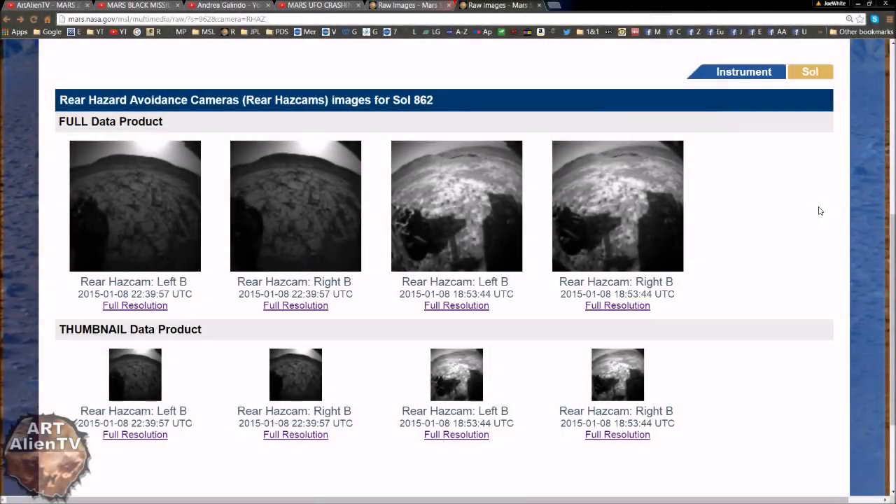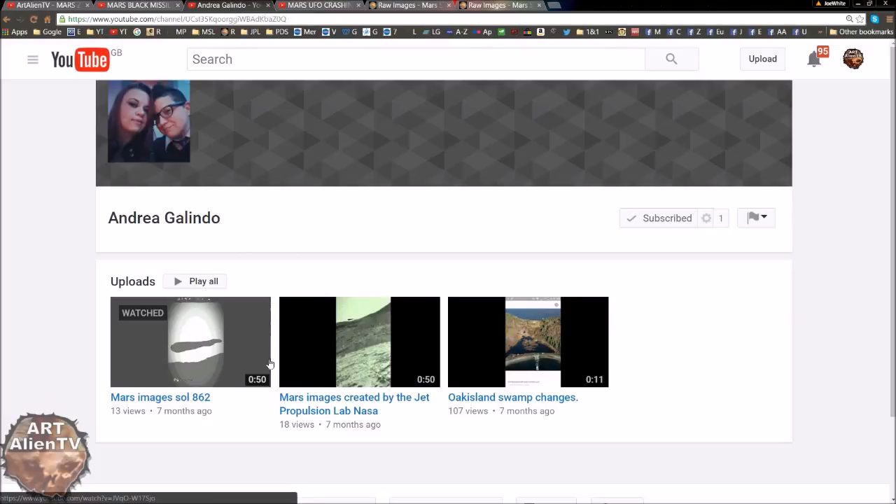Okay YouTubers, this is Joe from RTNU TV. Another quick game of interplanetary eye spy going on here. Today we're going back to Mars and Sol 862, and we're going to be looking at the rear hazcams from this particular Sol. Now these images were taken a couple of years back and were sent in by one of my subscribers called Andrea Galindo, who actually made a couple of little videos on her mobile phone using images she got from the NASA apps and processed on her phone into a short video.